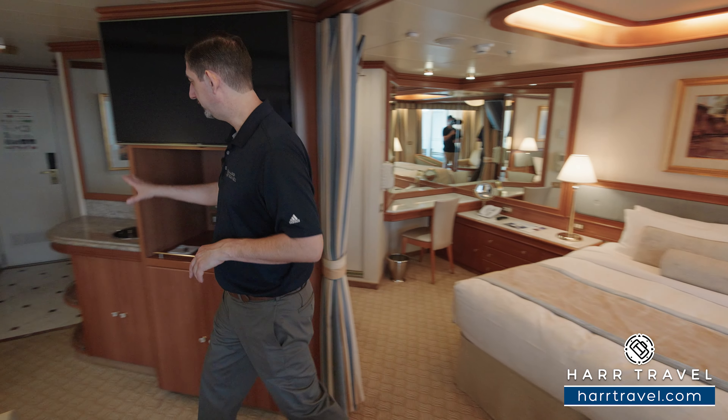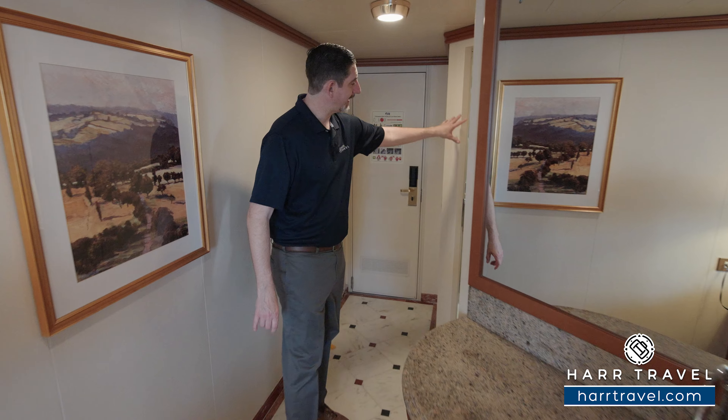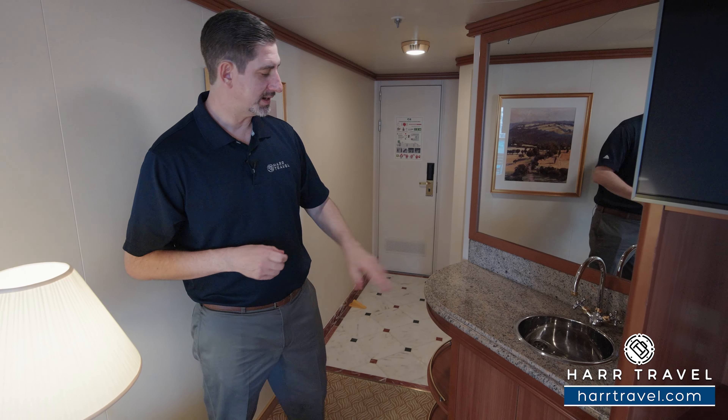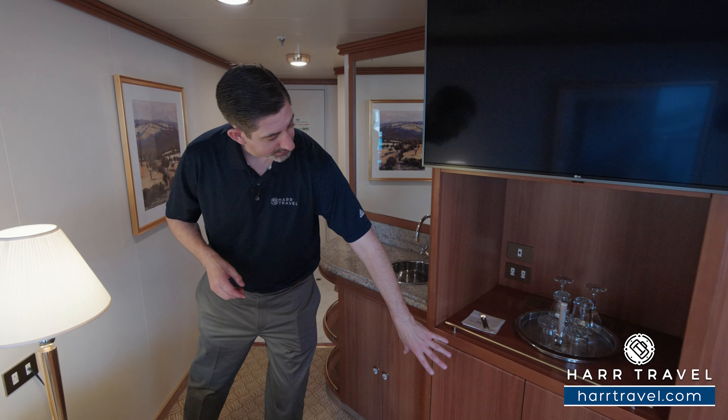Now let's tour the suite. When you walk in the door, you've got a really nice marble entryway. I did want to point out there's a door into the bathroom from here, but I'll take you around the other side in just a moment. Heading further in, you've got a full wet bar set up here, with storage underneath and on the side.